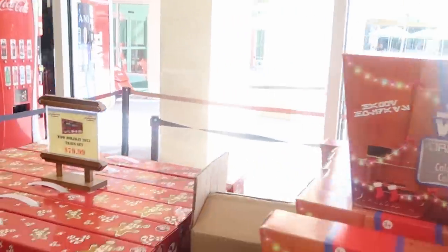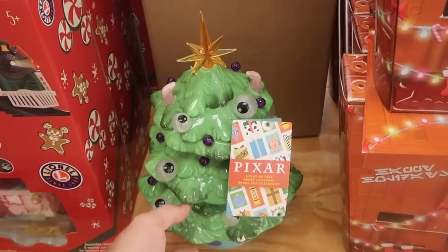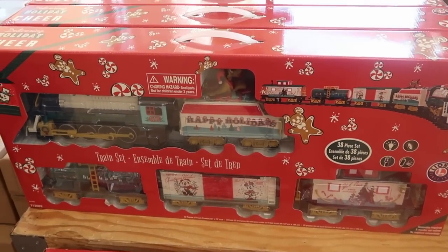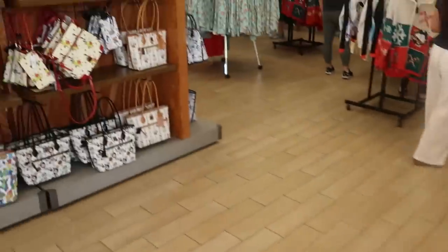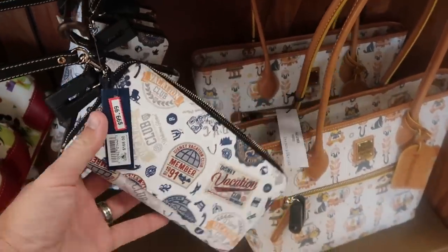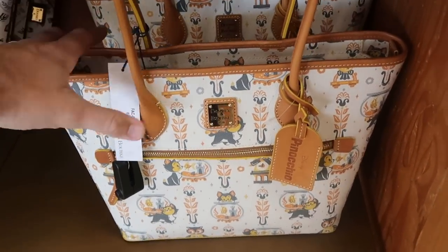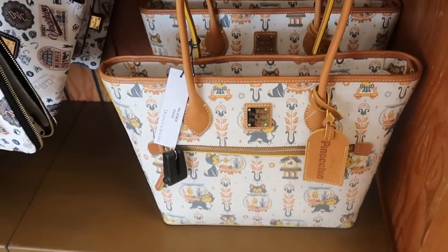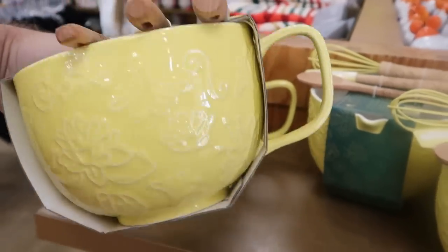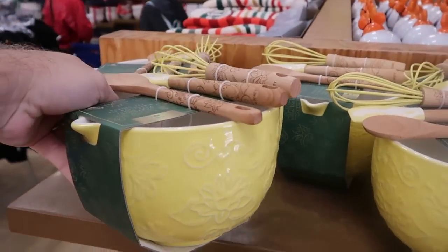Over here they have stuff from this past Christmas celebration, including the Pixar light-up Christmas trees at $29.99 from $54.99. Also the 2022 holiday Lionel 38-piece train sets at $79.99. There's a closer look at that DVC member wallet — really cool. There's also a fun Pinocchio Dooney bag at $178.99 from $298. Looks like they even have some brand new Color Me Courtney Princess Tiana merchandise for the kitchen — a baking set with a whisk, spatula, and ceramic mixing bowl at $19.99 marked down from $50. And another baking gift set with a rolling pin at $24.99 from $35.